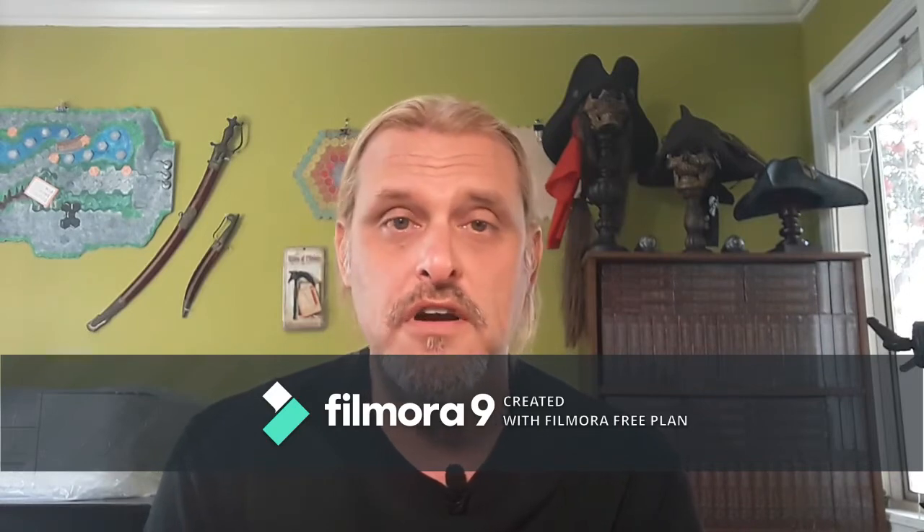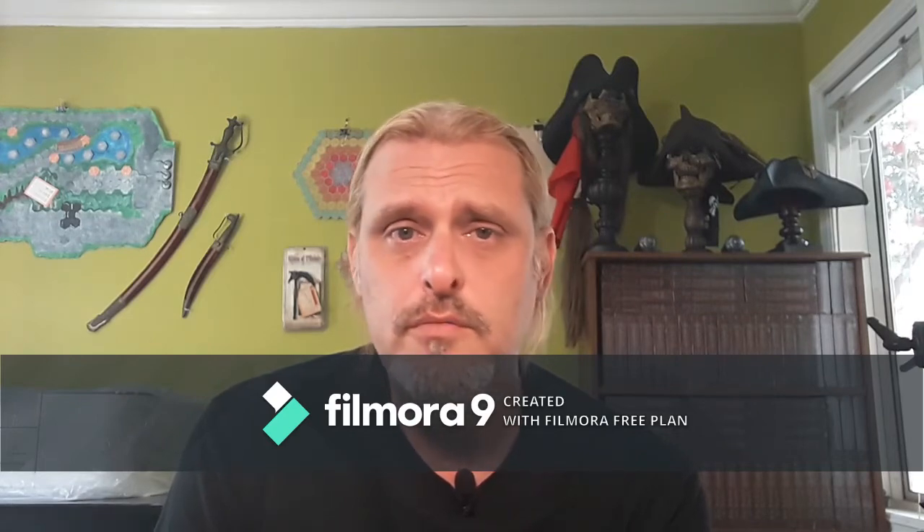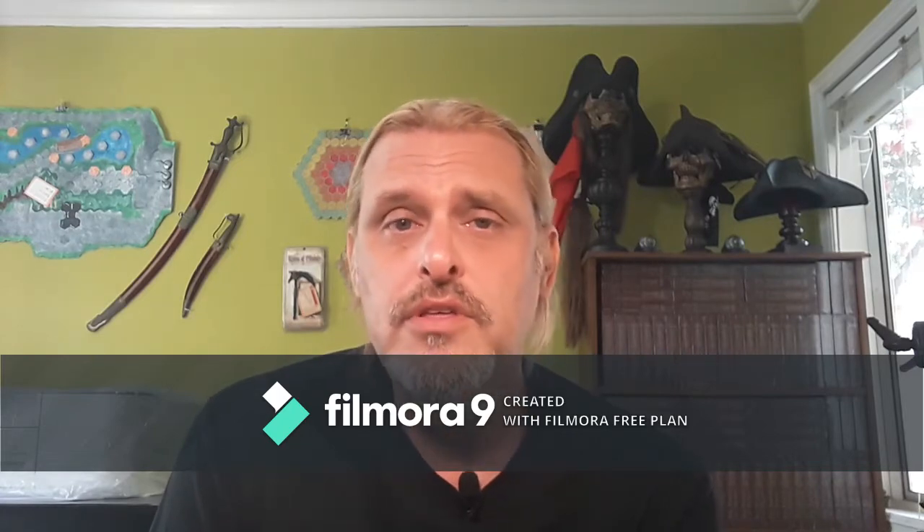Today I'm going to be editing with DaVinci Resolve. Last time I used Filmora — the free version — but that left a watermark on the other videos. DaVinci Resolve seems to be one of the go-to options for people starting out with YouTube editing. There are other options like Shotcut and HitFilm that I haven't tried yet. From what I've heard, DaVinci Resolve's color editing is superb, so I think it's a good way to go for the time being.